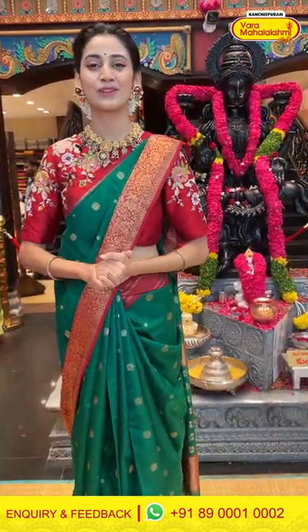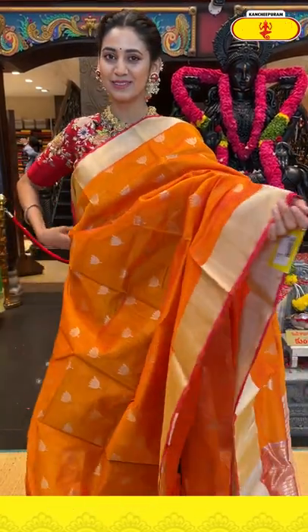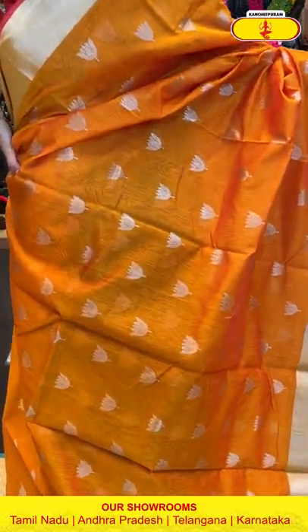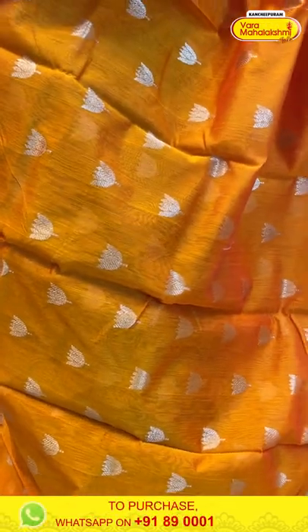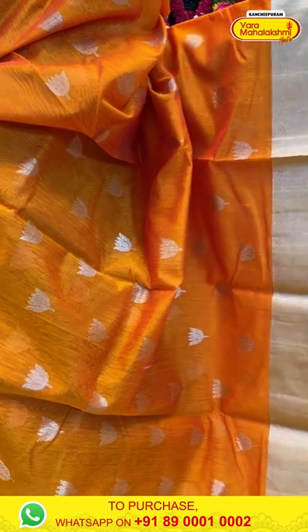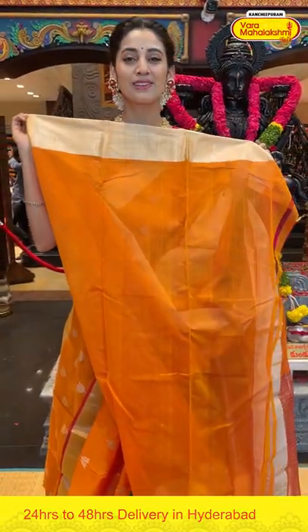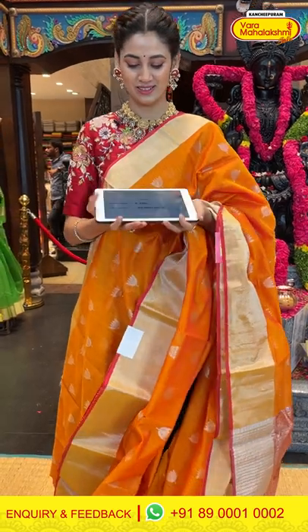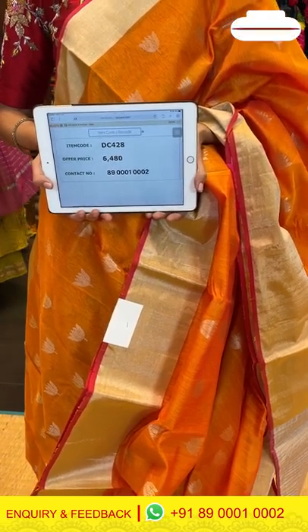Moving on — an orange with red color chanderi silk saree. The body has floral butties in silver zari — very simple and elegant work. The border has silver zari kadi with a red color edge. The pallu has silver zari lines. Item code DC428, weaver's price ₹6,480. Send the screenshot to 89001 0002.